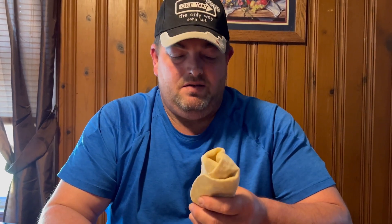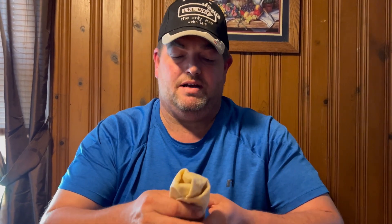You know, there are some burritos that are smaller than this and cost more. These have been out for a couple of weeks, but this is my first time trying it. So here we go — let me take a couple bites.